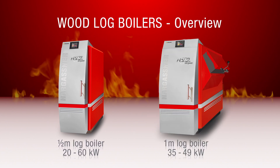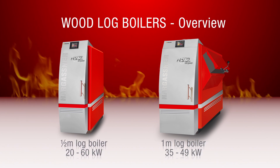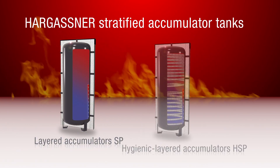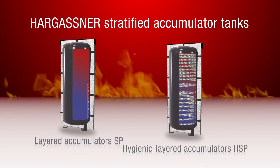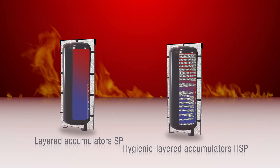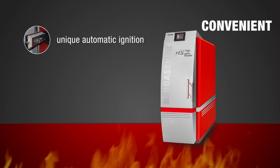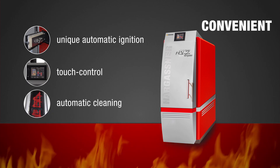As one-metre log boilers, they are available with 35 or 49 kilowatts and, if required, can be delivered with a side feed opening. Optimally designed for all Hargassner products, layered accumulators and hygienic layered accumulators complete the product range. If you decide on a Hargassner log boiler, you get the renowned Hargassner top-class heating comfort.